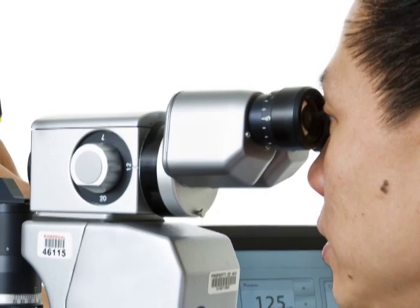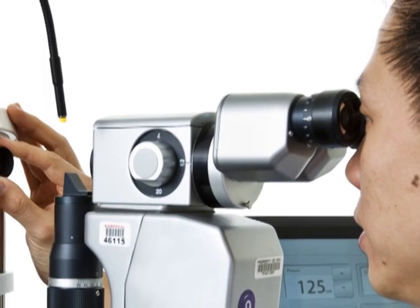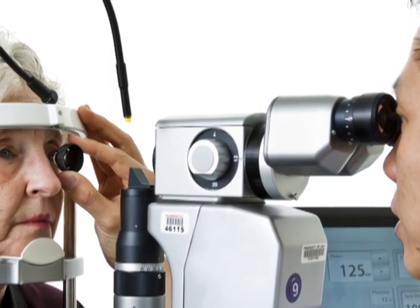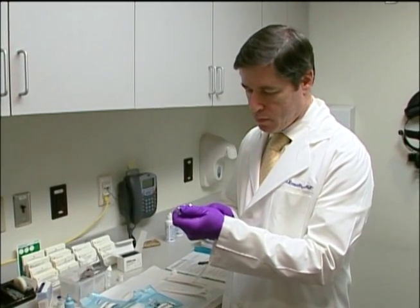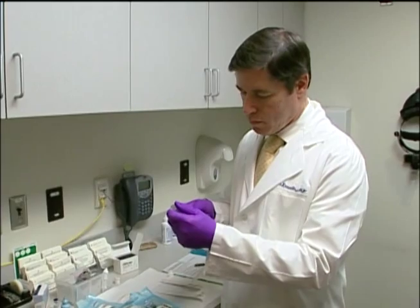If a person has diabetic eye disease, there are a few treatments we may recommend. One of them uses a laser to help control the swelling or growth of abnormal blood vessels. Another involves injections of medicines either into the eye or around the eye.